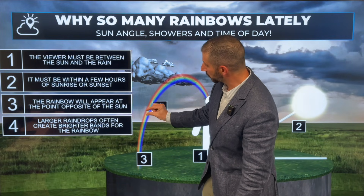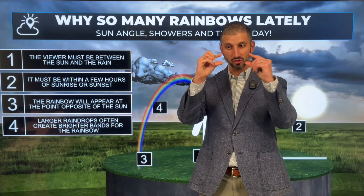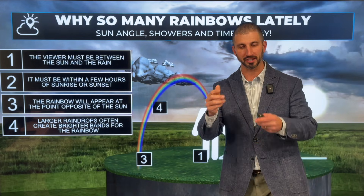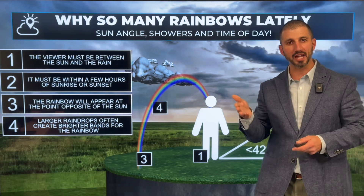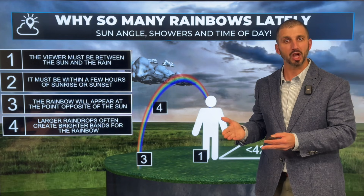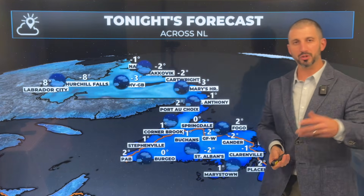Now, the opposite holds true. When we start to get small water droplets, we see a less vivid rainbow — in fact, it's almost always white. We call that a fogbow because fog droplets are very small. When you have ice crystals in the atmosphere, we will not get rainbows. Oftentimes then we start to get 22-degree halos and other types of light phenomena.